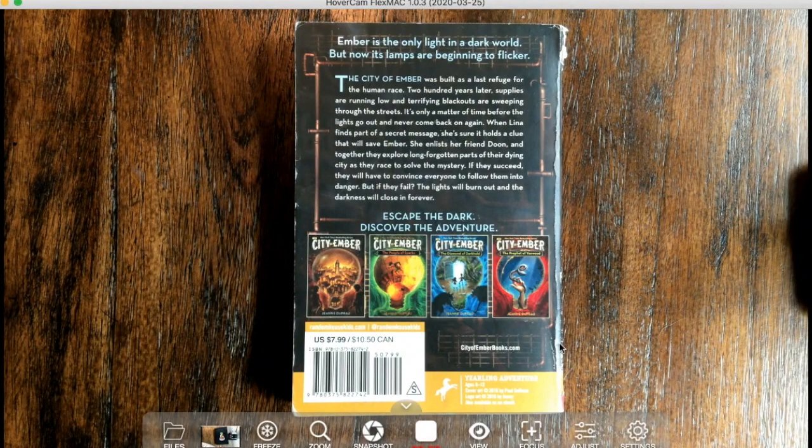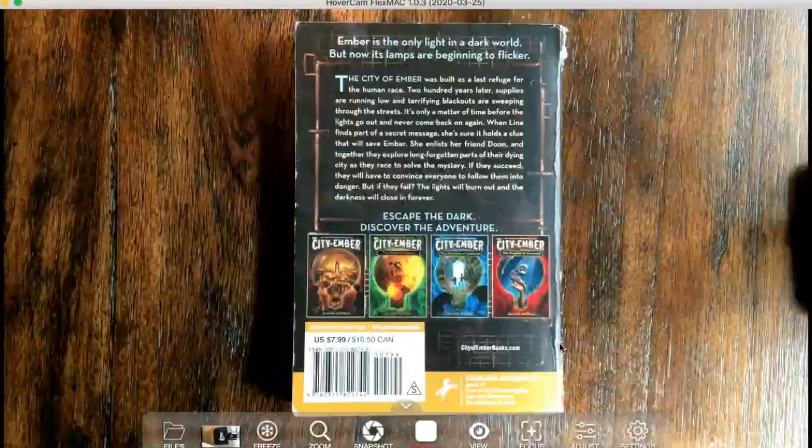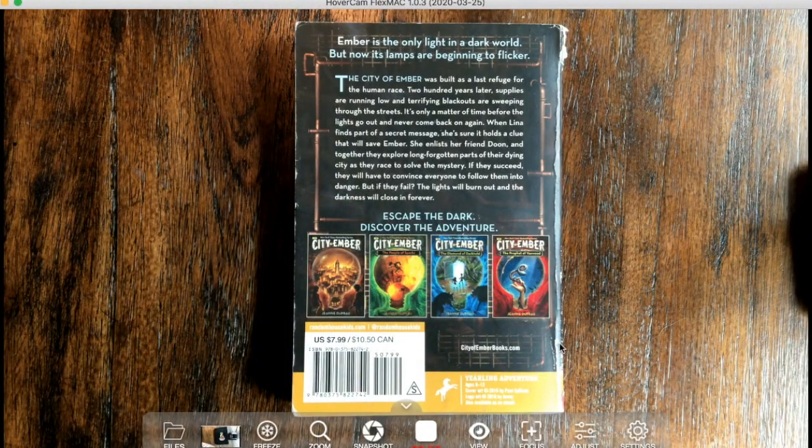It says: 'The City of Ember was built as a last refuge for the human race. 200 years later, supplies are running low and terrifying blackouts are sweeping through the streets. It's only a matter of time before the lights go out and never come back on again. When Lena finds part of a secret message, she's sure it holds a clue that will save Ember. She enlists her friend Dune and together they explore long forgotten parts of their dying city as they race to solve the mystery. If they succeed, they will have to convince everyone to follow them into danger. But if they fail, the lights will burn out and the darkness will close in forever.'